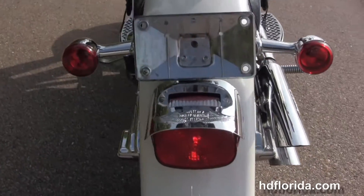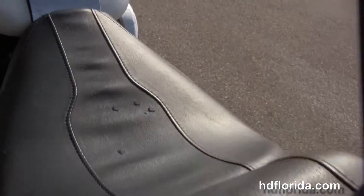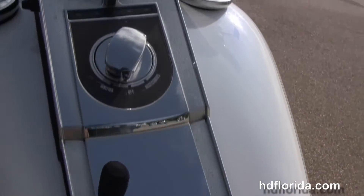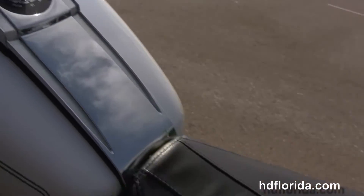That classic drop down Fatboy rear fender, we have the upgraded passenger backrest and the two piece seat, chrome tank trim sitting on top of the tank, and out front we got the upgraded mini 8 bars with upgraded switch housings and grips.